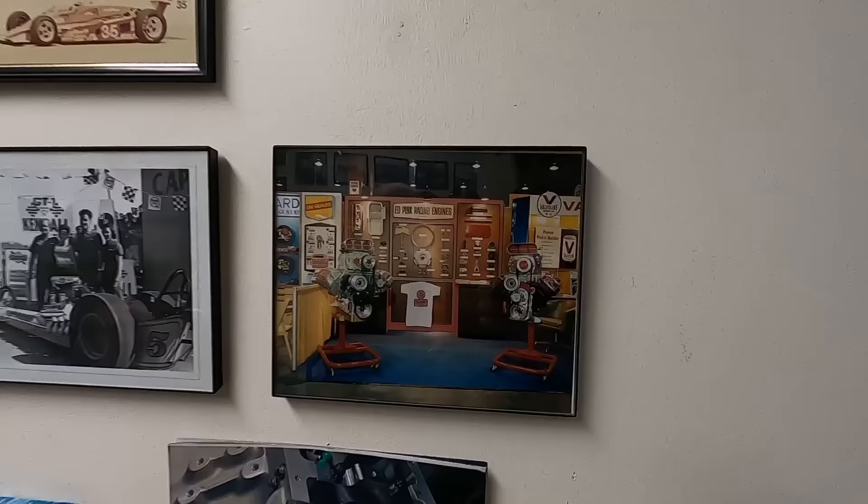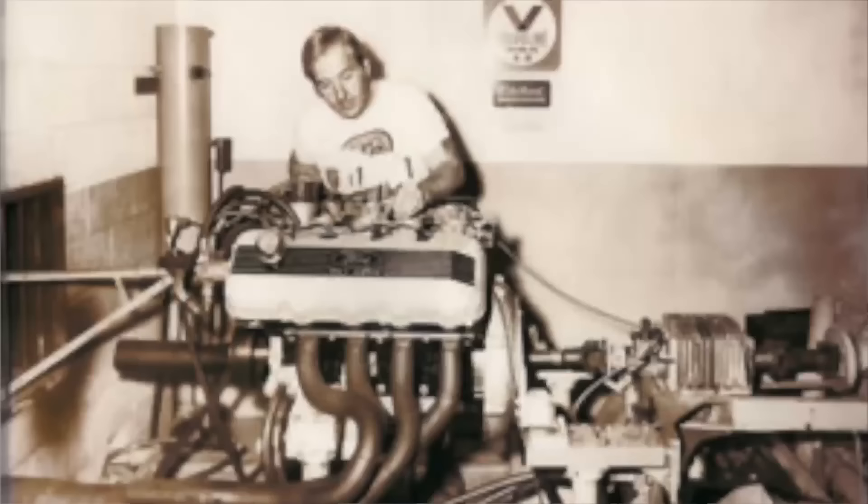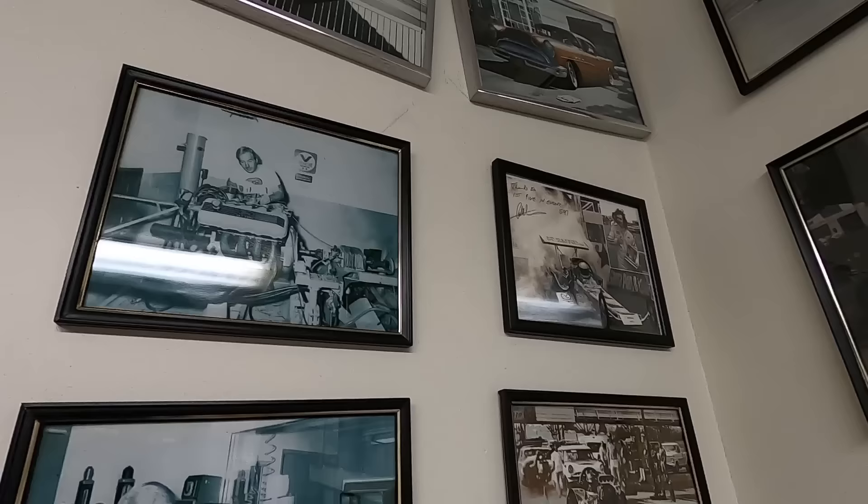The first SEMA was at Dodger Stadium, and the next one was at the Anaheim Convention Center — that's where that photo is from. There's a photo of Ed with their first dyno that Vic Edelbrock Sr. lent him. They like to throw in old pictures along with the new stuff to show what it was like.